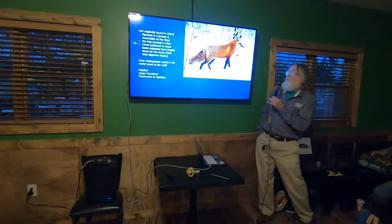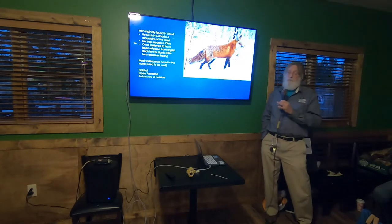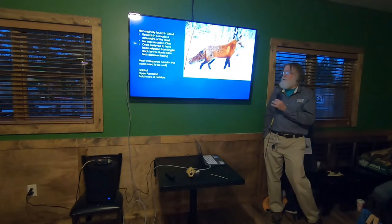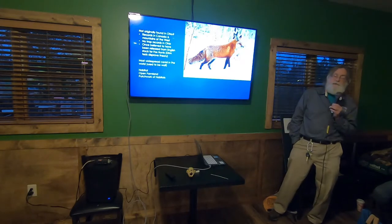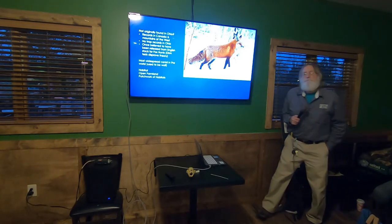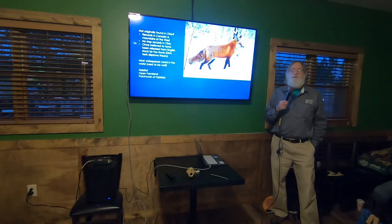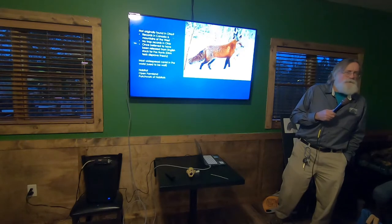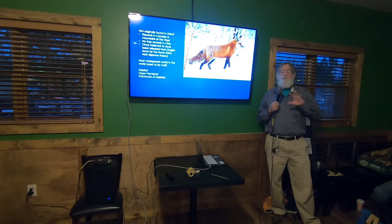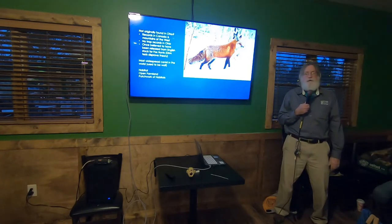The red fox is now the most widespread canid in the world. It used to be the gray wolf, but since we've eliminated wolves from most places we didn't want them, the fox has been able to claim that spot. The West and Rocky Mountains always had red foxes — trapping records confirm they were there when European settlers arrived. Red foxes are found all around the world.